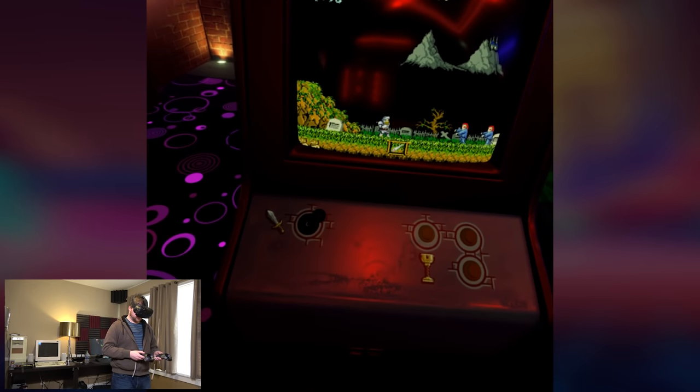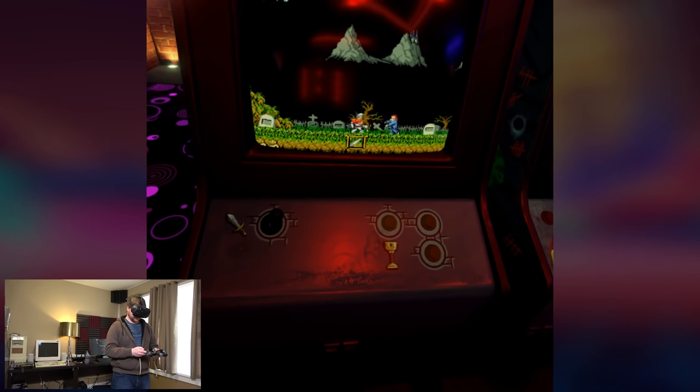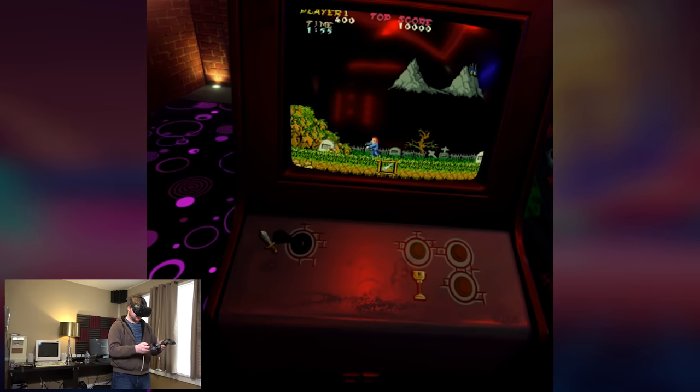But for what it does do, I think it's darn fascinating, and it's definitely worth a look if you have a VR headset and like the 80s and 90s nostalgic retro stuff — and want something neat to immerse yourself in and customize to your heart's content. If you like that stuff and getting your hands dirty, this is pretty neat.